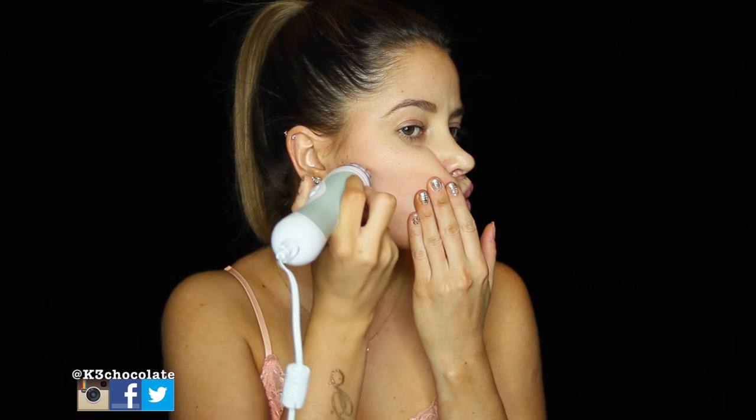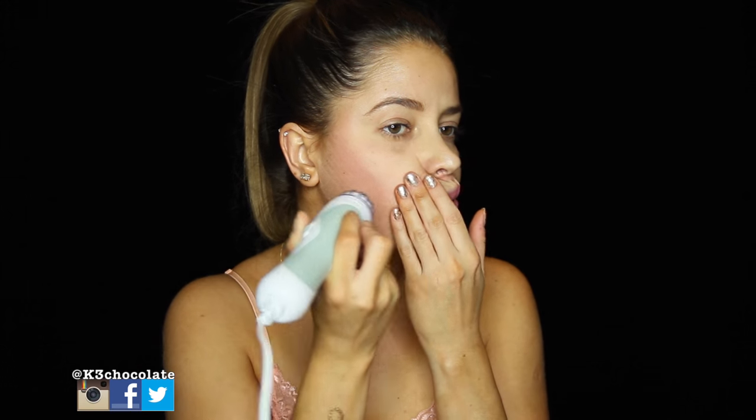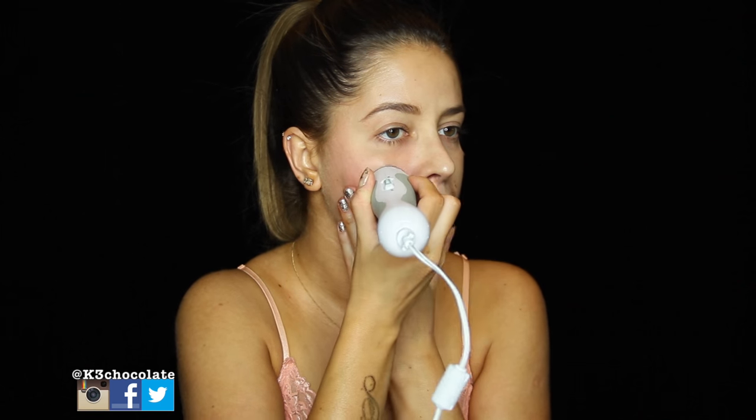You want to make sure to hold your skin taut while you're doing this and don't do more than two passes over the same area. You also want to make sure to avoid the delicate and sensitive eye area.